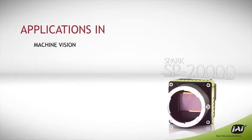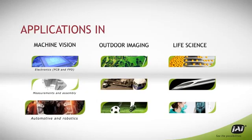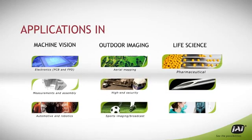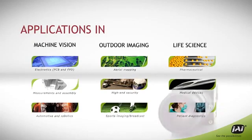In machine vision, outdoor imaging, and life sciences — including electronics inspection, measurement and assembly, automotive and robotics, aerial mapping, high-end security, sports imaging, pharmaceutical inspection, inspection of medical devices, imaging for patient diagnostics, and many more.